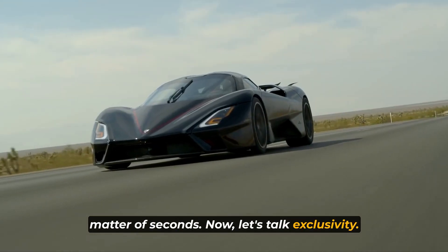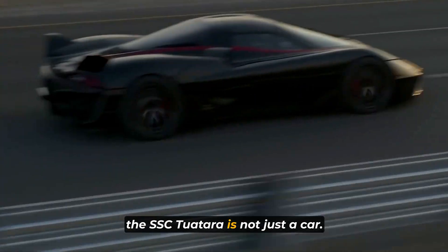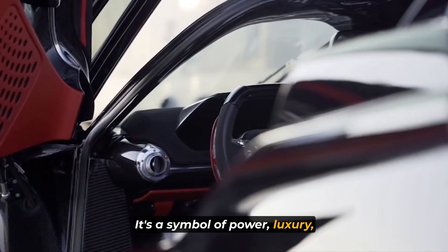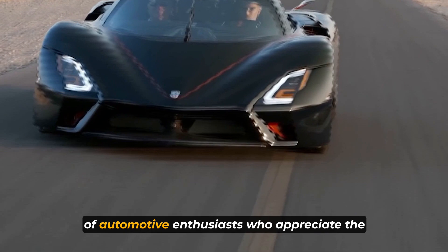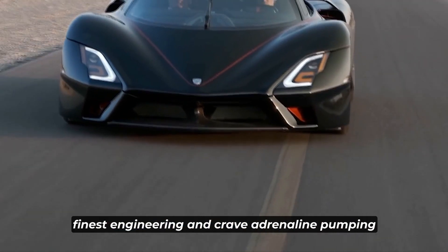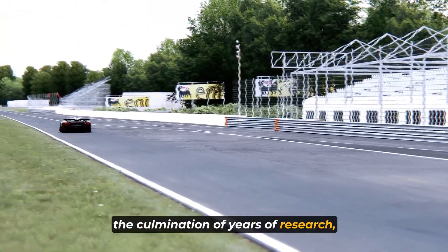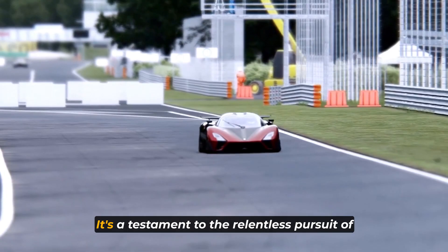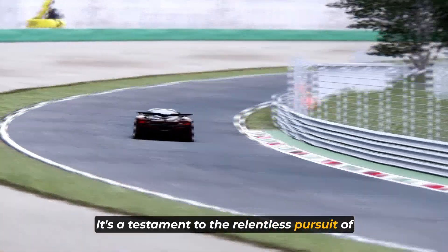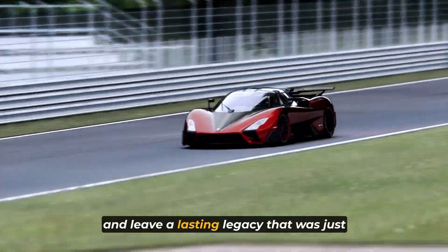Now let's talk exclusivity. With a price tag starting at $1.9 million, the SSC Tuatara is not just a car — it's a symbol of power, luxury, and unattainable dreams for many. Owning this hypercar means joining an elite group of automotive enthusiasts who appreciate the finest engineering and crave adrenaline-pumping speed. The SSC Tuatara represents the culmination of years of research, development, and dedication — a testament to the relentless pursuit of excellence, breaking records, and leaving a lasting legacy.